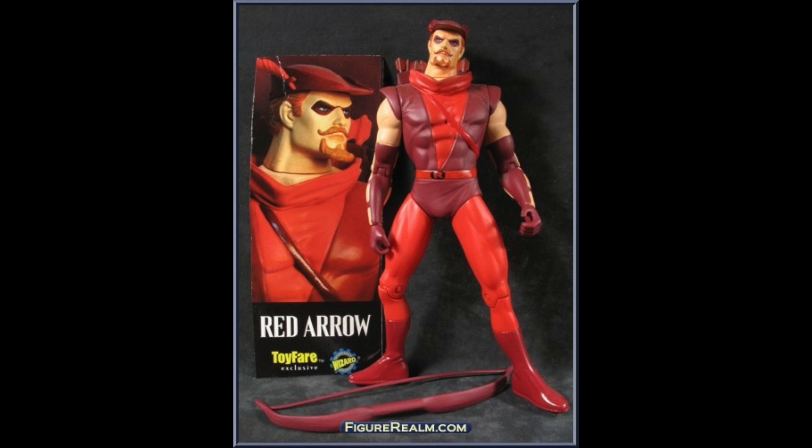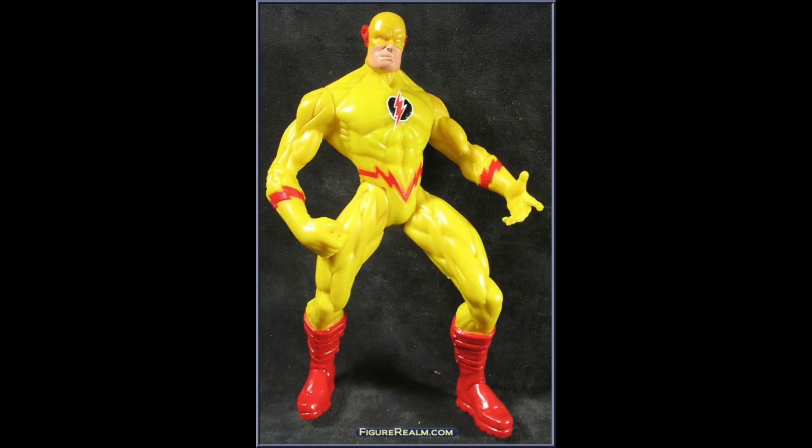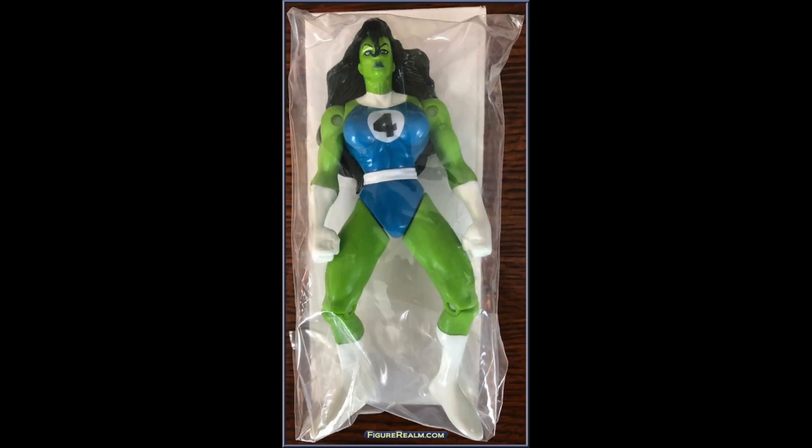We've all heard about the Green Arrow — well, what about his cousin the Red Arrow? You could have got that in 2000 thanks to this Toy Fair exclusive. And what if you wanted an action figure of the Flash but he ran backwards? Here you go — Reverse Flash. I'm not sure if that means he runs backwards or maybe he just runs really slow.